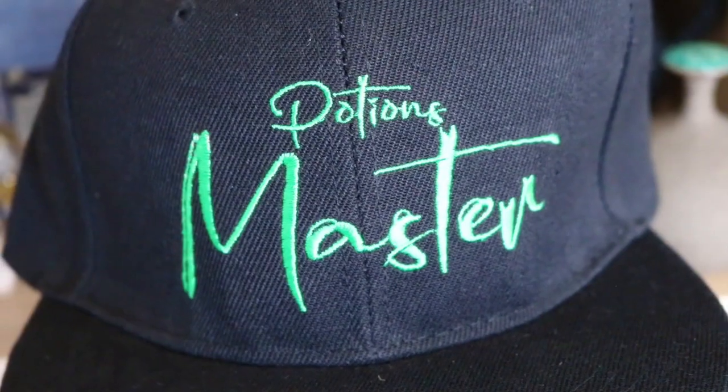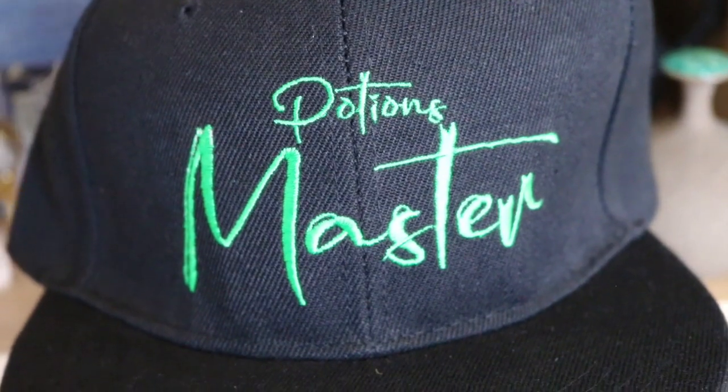This definitely makes a change from the beanie hats they've put in these boxes before — it's a cap. It says Potions Master on it. I really like that actually. I don't know if I have the guts to wear it out and about, but I love the green color on it, it's really nice quality. As I said I don't usually wear these kind of hats, but it's different, it's exciting.